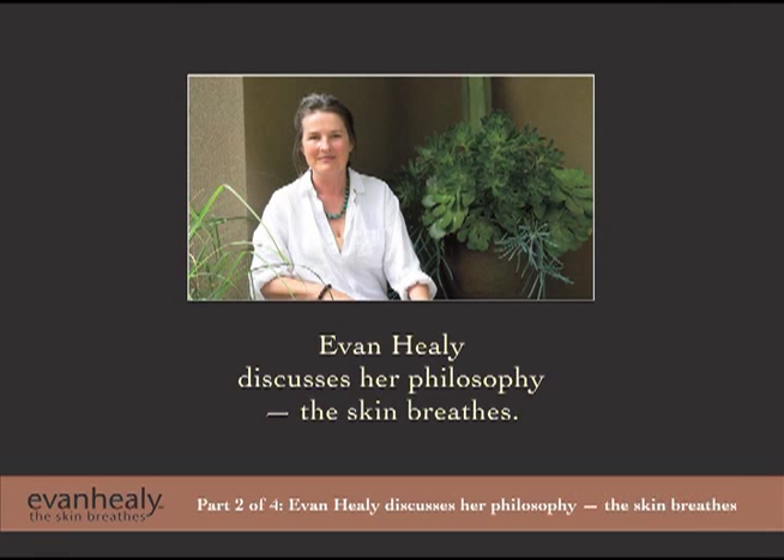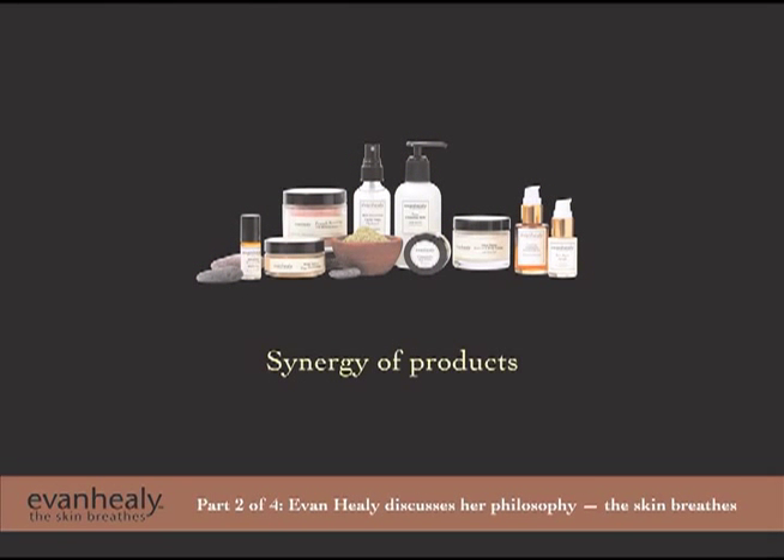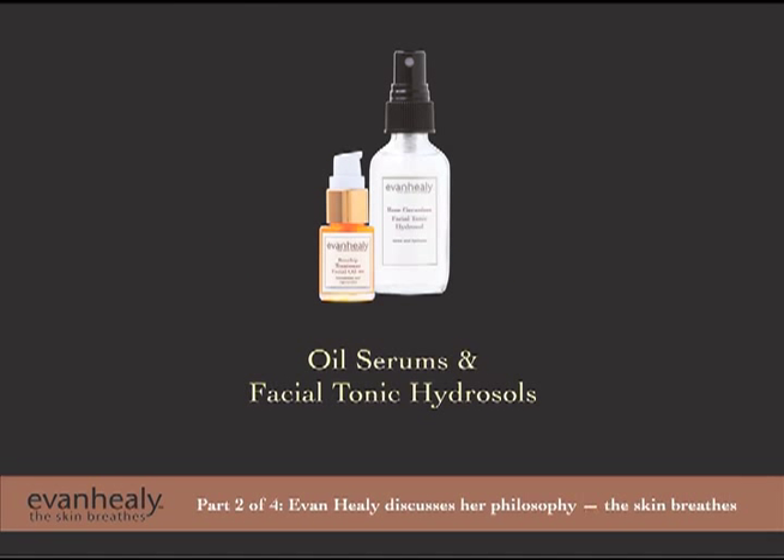All of the products in my line can be used together. There's a symbiotic energy and synergy between the cleansers and the hydrosols, the cleansing milks and the cleansing gel. The most common combination I rely on for restoring moisture and hydration to the skin is the oil serums with the facial tonic hydrosols — the rosehip oil serums and the pomegranate repair serums with the hydrosols.